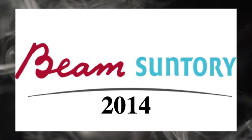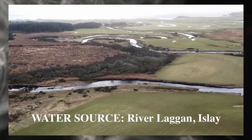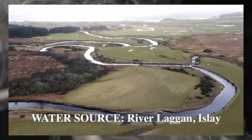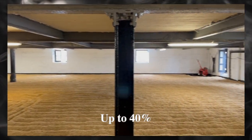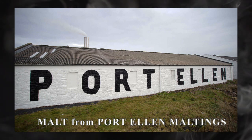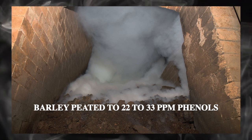In 2014, Bowmore Distillery was bought by Beam Suntory. Bowmore's water source comes from the River Lagan. As much as 40% of their malted barley comes from their own malting floors; the remainder comes from Port Ellen Maltings, peated at 22 to 33 PPM phenols.